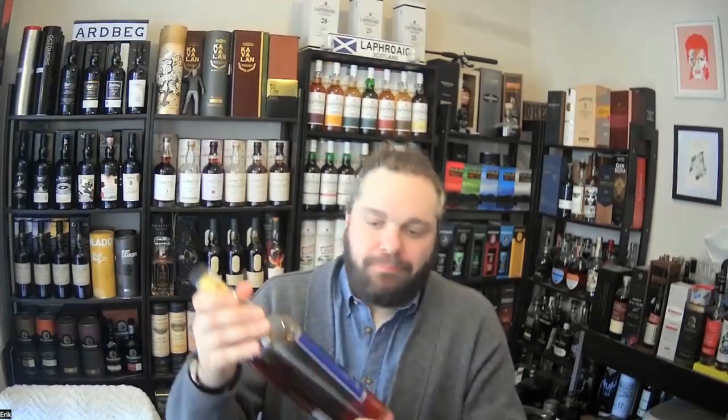Hey everybody, welcome to Malt Muser Whiskey Reviews. I'm Eric. Single malt whiskey from Taiwan on the bar here — Kavalan's Vinho Barrique. As always here on the channel, a no-stakes-finished review. This whiskey is coming your way. I'll share a bit about the value, give you my final thoughts, put a final score on this, and leave you with a malt musing.